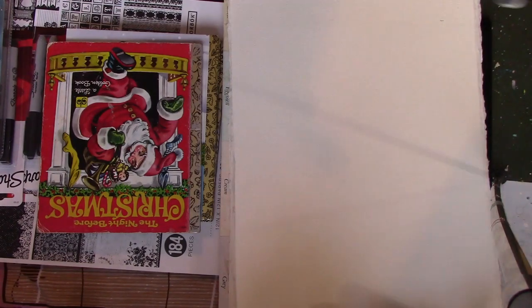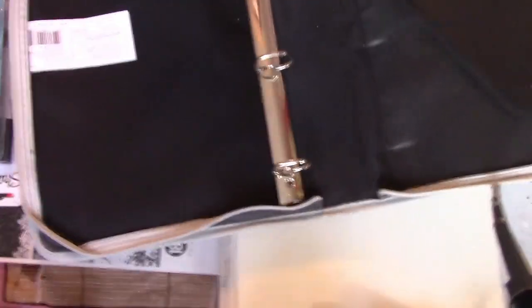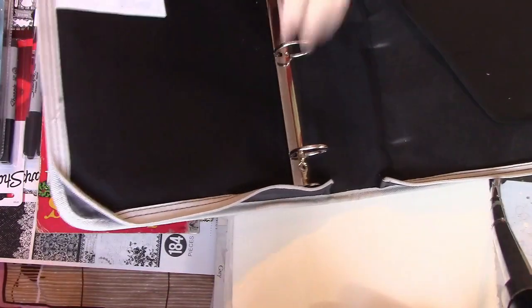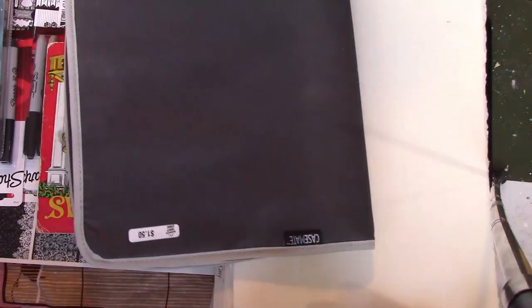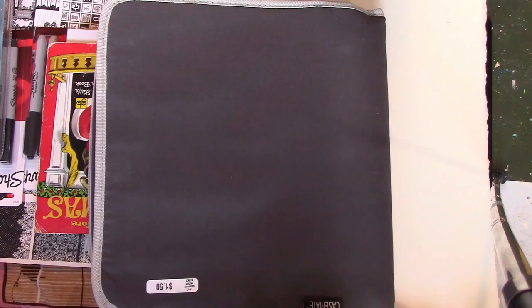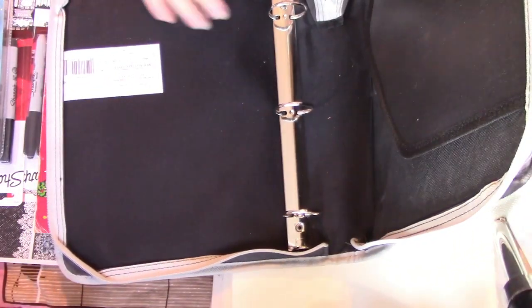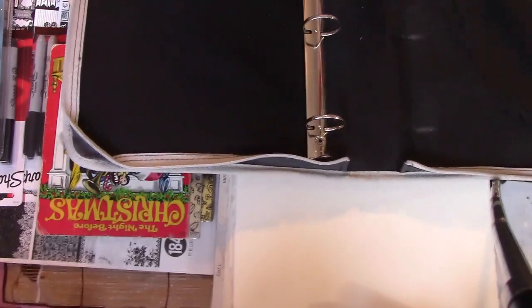Finally, the last thing from the thrift store was a binder that's within a case. I have a spinder binder from Tiffany's Totally Tiffany products and I really like having the binder contents in a case so nothing falls out. I want to try putting something in a regular-sized binder, and this casemate one was about a buck fifty. It's not really worn at all, just looks a bit dusty from sitting around, so I'll give that a try.